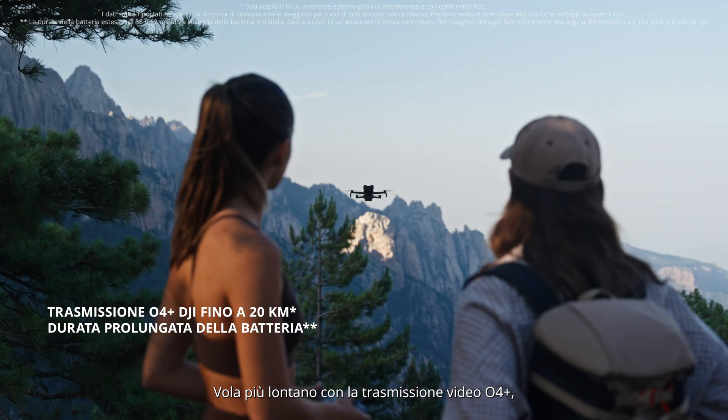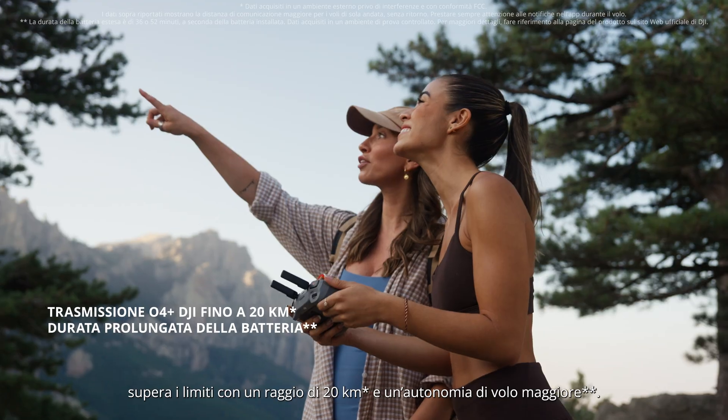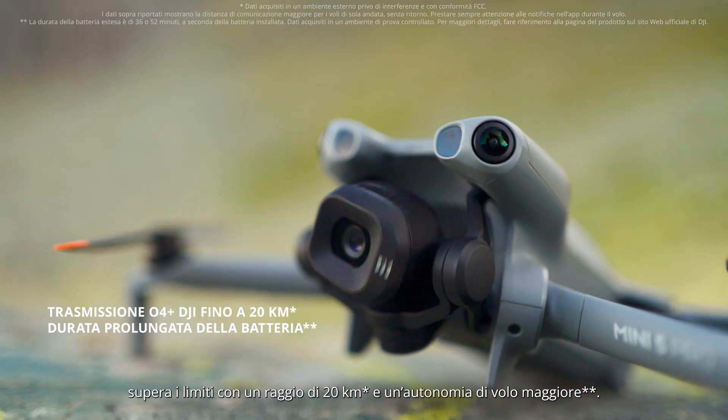Fly farther with O4 Plus video transmission. Explore beyond limits with 20km range and extended flight time.